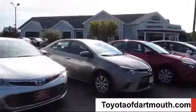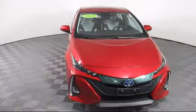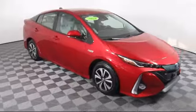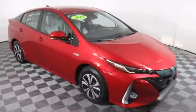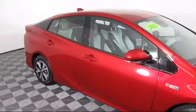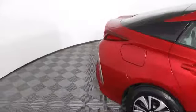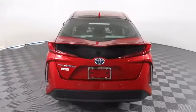Welcome to Toyota of Dartmouth. Here's a look at one of our quality pre-owned vehicles from our great selection of cars, trucks, and SUVs. It comes equipped with automatic parking, heated front seats, stability control, navigation, climate control, blind spot monitor, MP3 player, and keyless entry, and has less than 40,000 miles on the odometer.